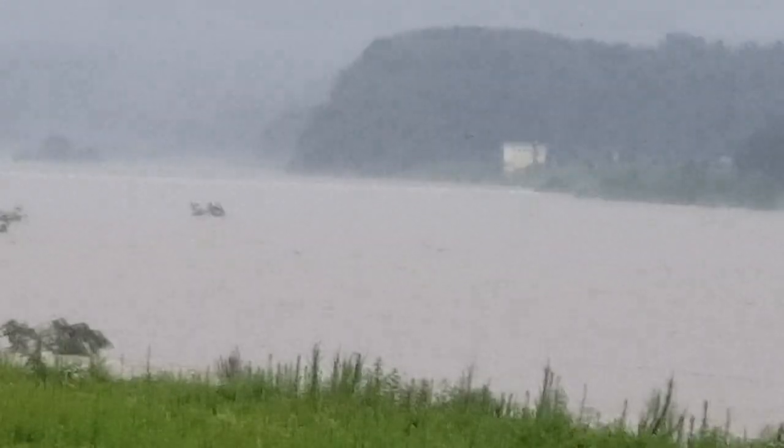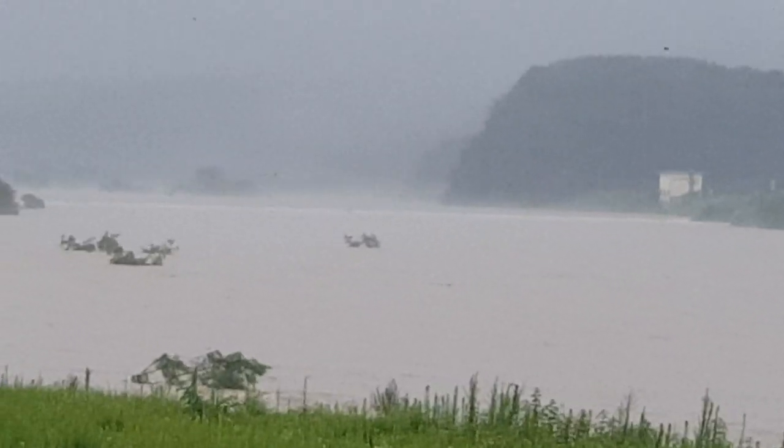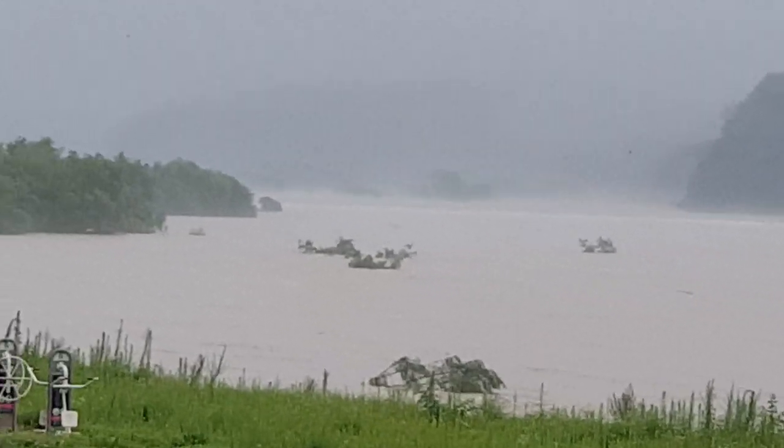There is a lot of rain in the sky, so I can't see clearly. Let's see if I...